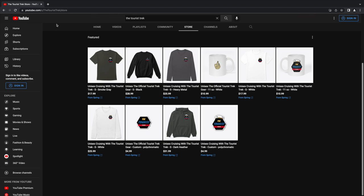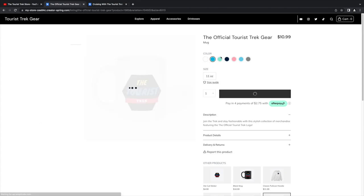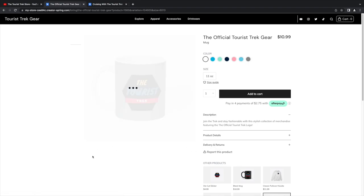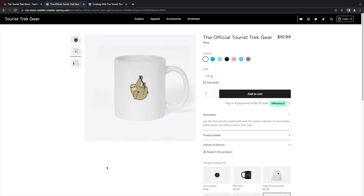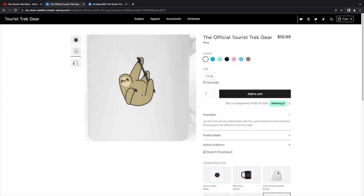We've got two different lines of merchandise. Let's go to the actual website — here is the first item: a Tourist Trek cup, and it comes in different colors, which is nice. What's really cool is some of these items actually have a hidden Easter egg on the other side, because you can't think of the Tourist Trek without the sloth queen herself.